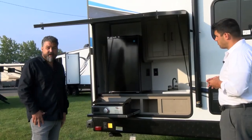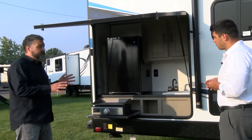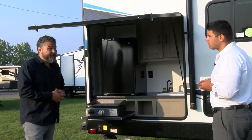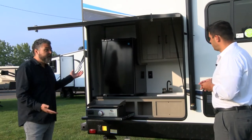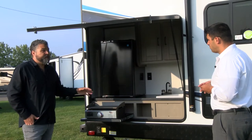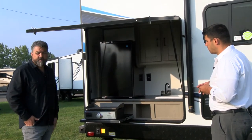What's really exciting about the 239 RBS is it's a couples coach that's under 28 feet long, and look what you get — a full outdoor kitchen. That's not something you see often. It's a really dynamic floor plan on the inside and a really functional floor plan on the outside.